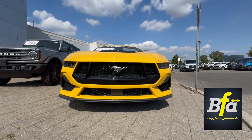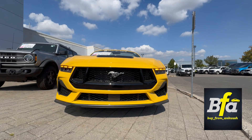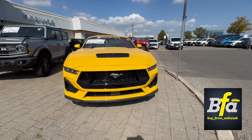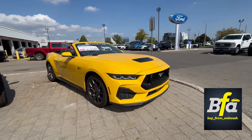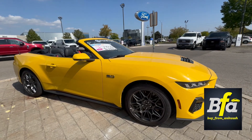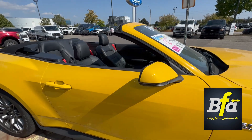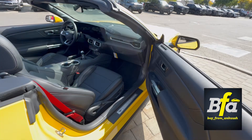Hello everyone and welcome to my YouTube channel. Presenting the 2024 Ford Mustang GT in a splash yellow color — this is a premium color. This is a GT Premium convertible equipped with a 5-liter V8 engine producing 486 horsepower and 418 pound-feet of torque. Nice and shiny, very bright.